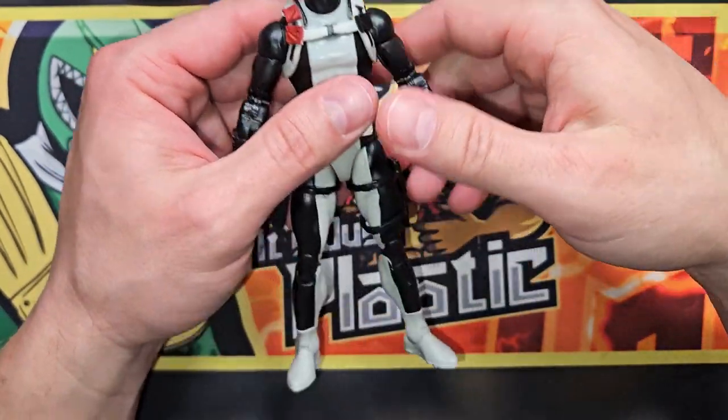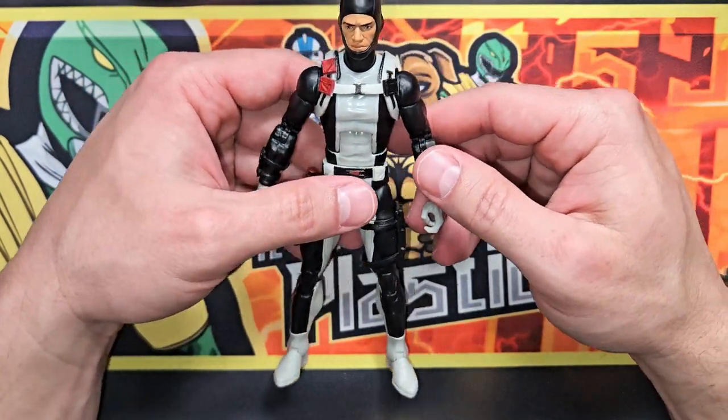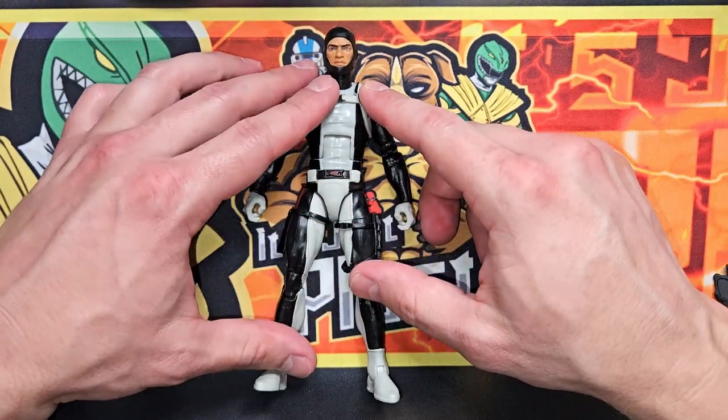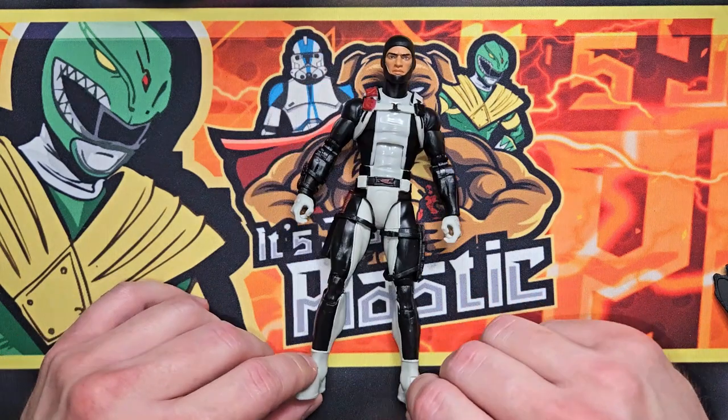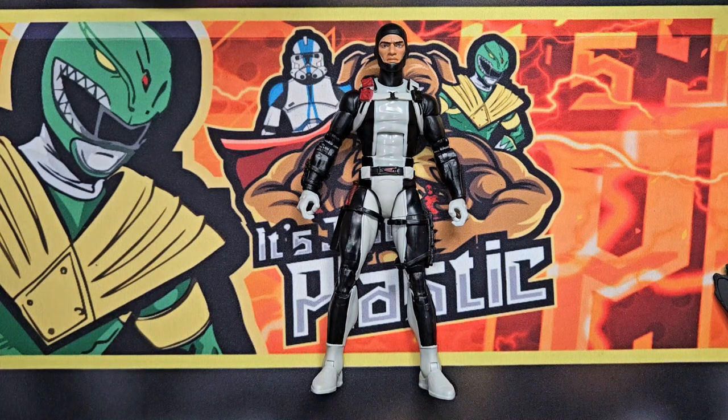This line of figures, this wave, is really really nice. If you haven't seen my other videos, go check them out for this line — I should have a couple of other ones up. Make sure you check out my other videos for the other figures in this line because they are all really really good with very minimal issues. This wave of G.I. Joe Classified figures is probably one of the best, if not the best wave I have seen in a long time.